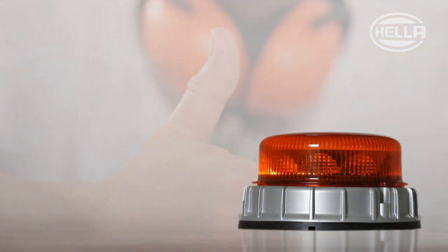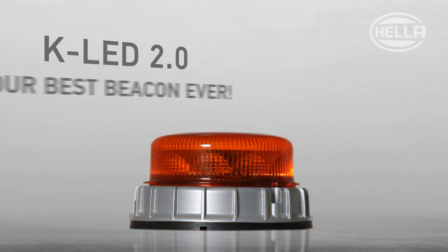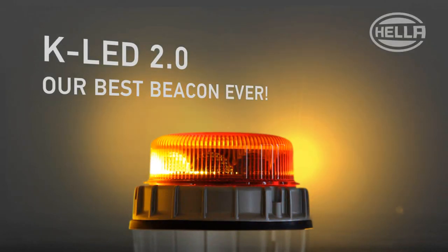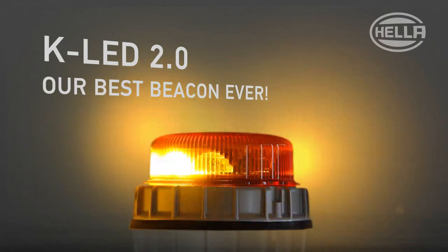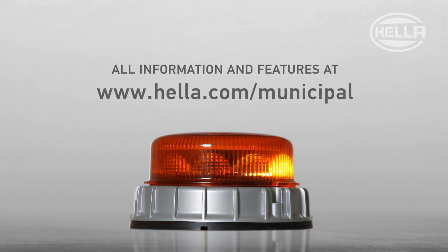But objectively, and in all seriousness, the KLED 2.0 from HELLA is an all-round talent and really is the best beacon we have ever made, and this same KLED 2.0 really signals the future of safety, a future that is already reality to keep you safe in your daily work.